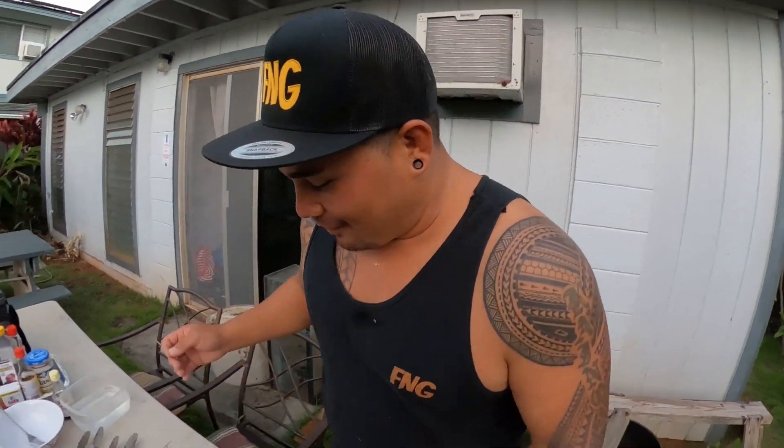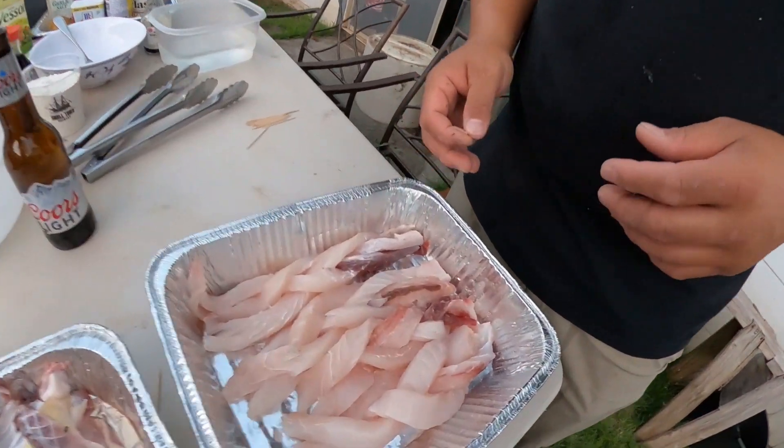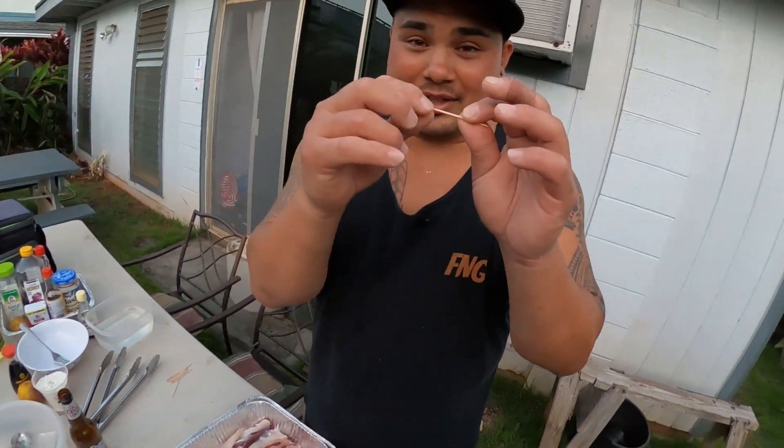Welcome back everybody. Now we have our pawpaw braids all ready for the smoker. We're gonna stick it with some toothpicks to hold it together. We're gonna get the fire started, and while the fire is getting hot we're gonna start making the poke. Stay tuned.